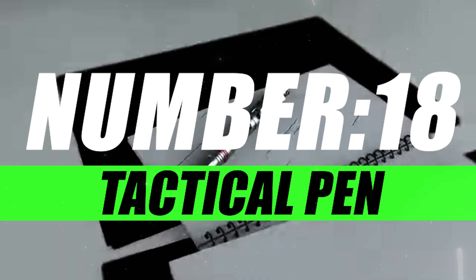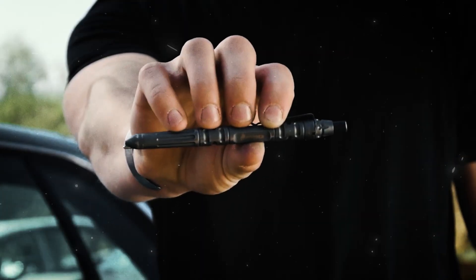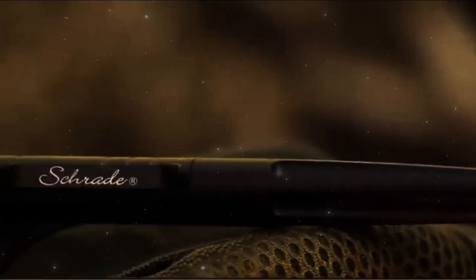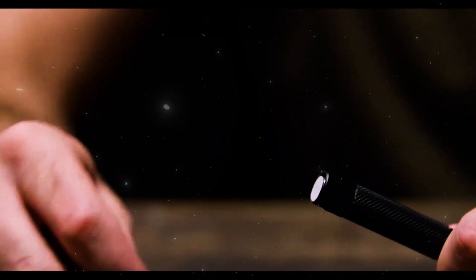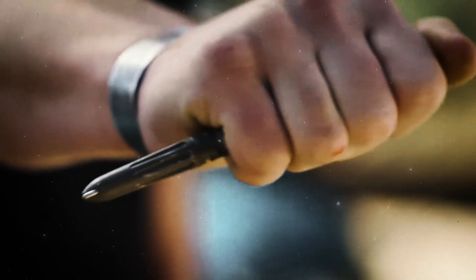Number 18, Tactical Pen. At first glance, the Tactical Pen exudes sophistication with its polished design and high-quality construction. But don't be fooled by its elegance — this pen is engineered for versatility and practicality. It's the perfect blend of form and function, combining the power of a writing tool with the utility of a tactical implement. Whether you're jotting down notes in a meeting or navigating unexpected challenges, the Tactical Pen is designed to adapt to your needs.